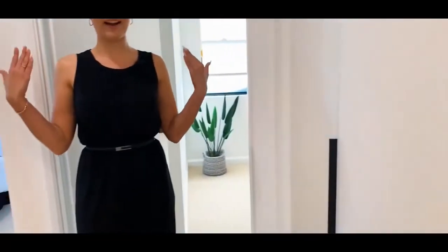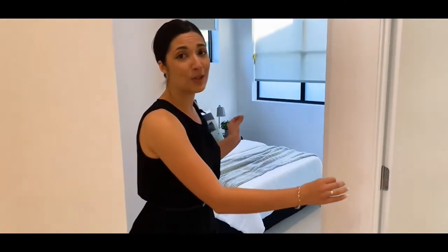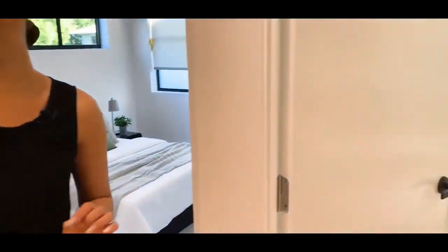And finally at the very back end of this property, we've got your two bedrooms — great spaces as well with both built-in wardrobes, and of course your toilet as well.